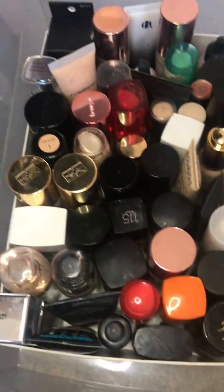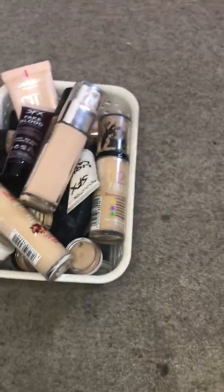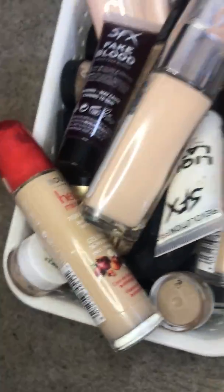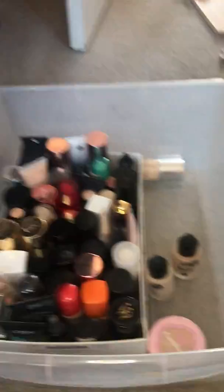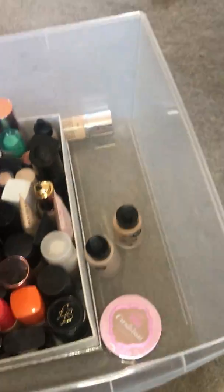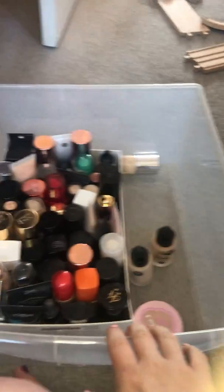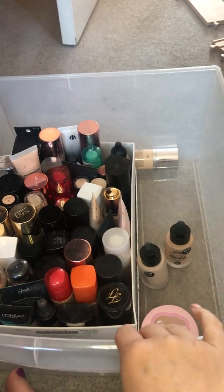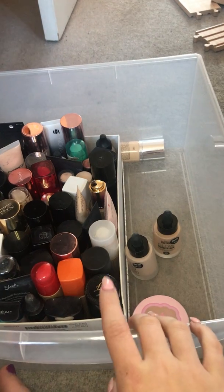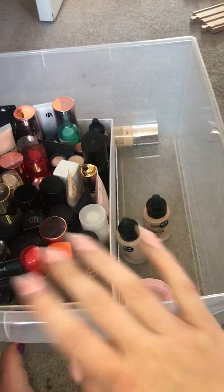Yes, you could say that's still a lot of foundations, but compared to how it was before, that's okay. And that is everything I'm getting rid of — I'm pretty happy with that. Don't forget, if you want to see more declutters like this, let me know. I'm going to try decluttering my eyeshadow palettes maybe. Hit like and subscribe to join the family and I'll see you in the next video — bye!